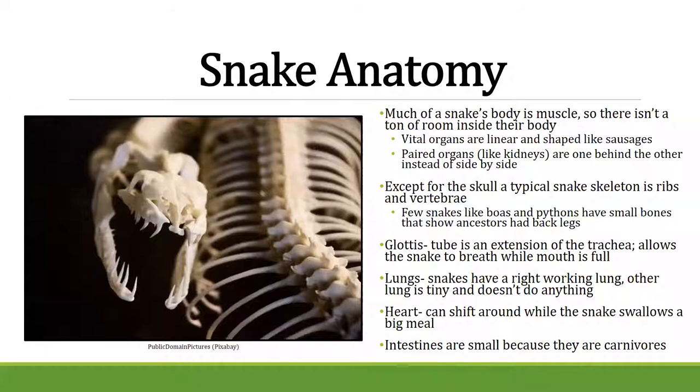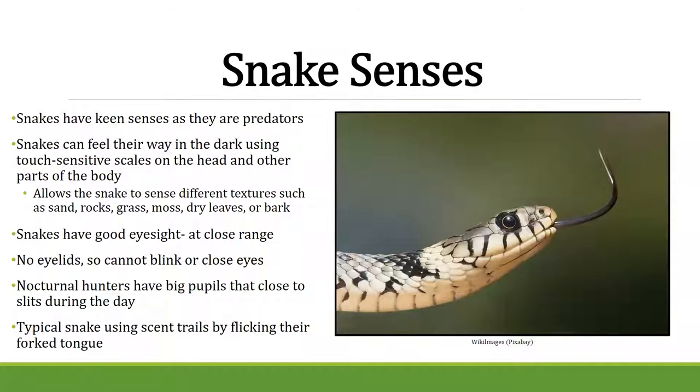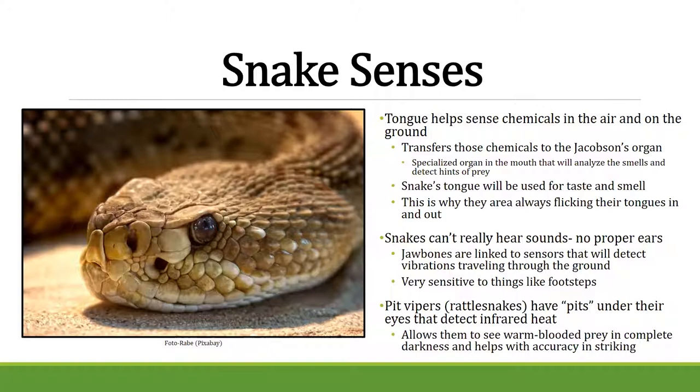Snakes have really good senses. They can feel their way in the dark using their scales. They use their tongue to smell — they take in chemicals and transfer them to the Jacobson's organ inside their mouth, using it for both taste and smell. Every time they stick their tongue in and out, that's how they're smelling the air. They don't have eyelids so they can't blink, and they have very good close-range vision but can't see very far away.